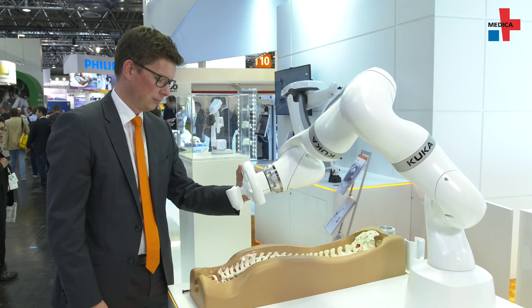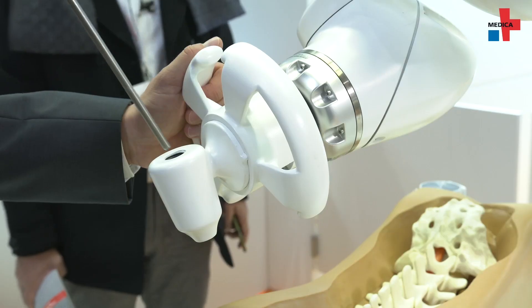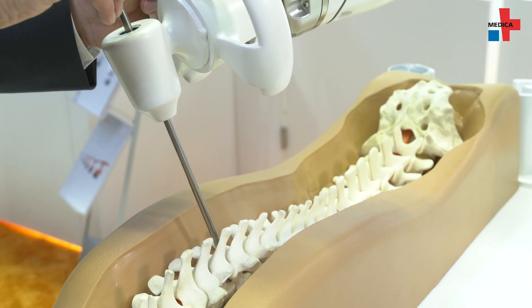What happened during the last year? Actually, quite a lot happened. Last year, we presented for the first time the LBM Med, the first robotic component to be integrated into a medical device at the show. And this year, already our first customers have been going to market with this device, starting to sell medical products using our robotic component.